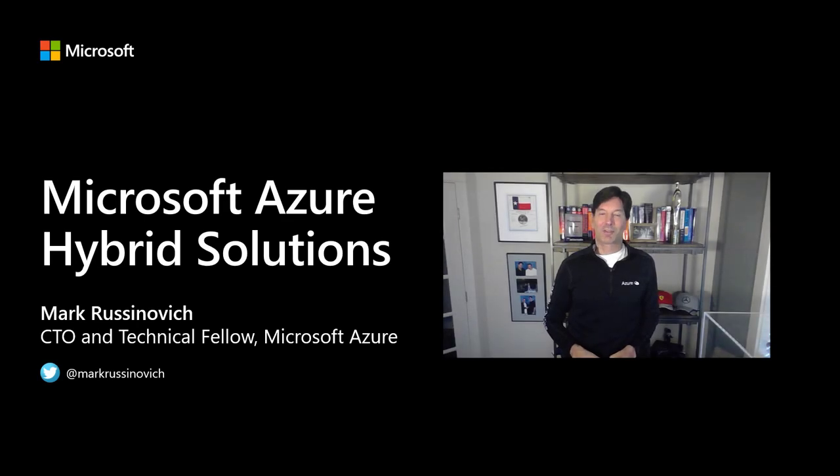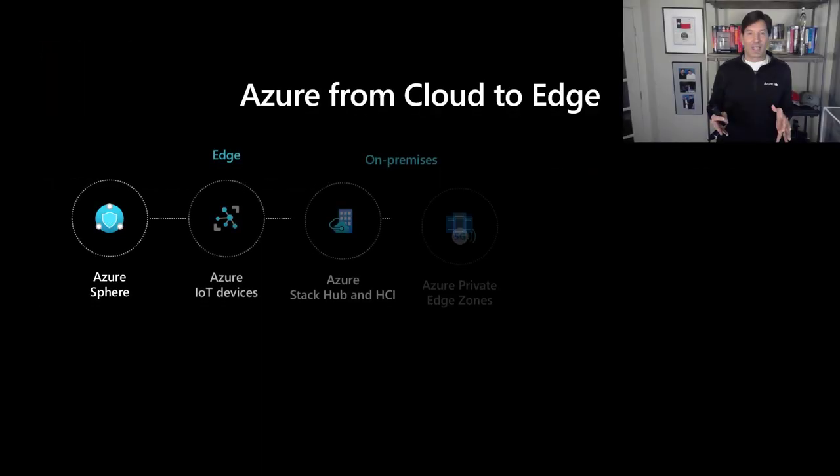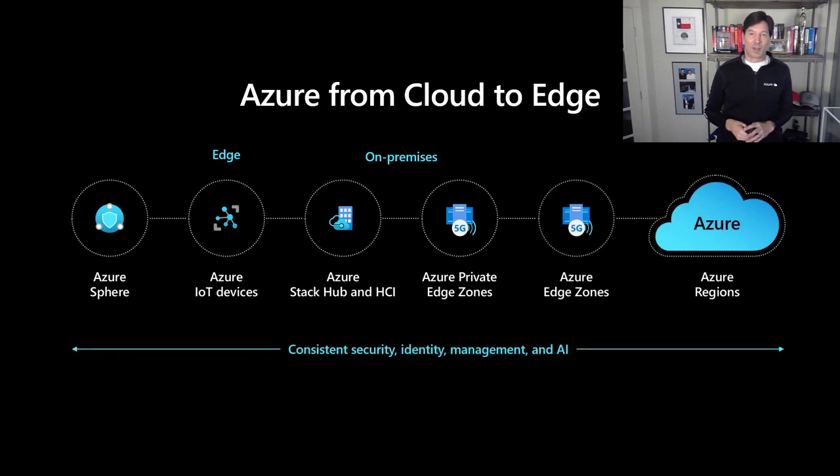Welcome to Microsoft Azure Hybrid Solutions. My name is Mark Krasinovich. I'm Chief Technology Officer and Technical Fellow for Microsoft Azure. To understand Azure's hybrid solutions, it's important to understand how that fits in the overall context of Azure.